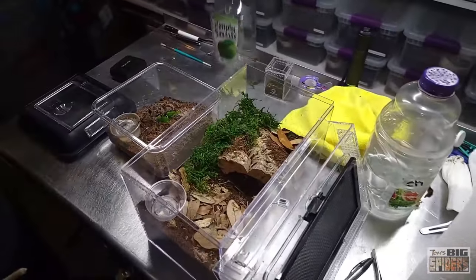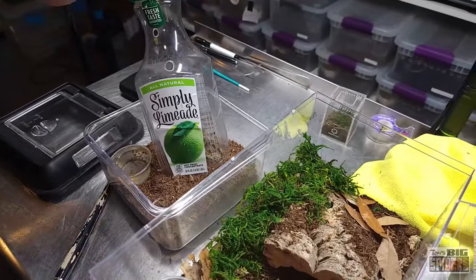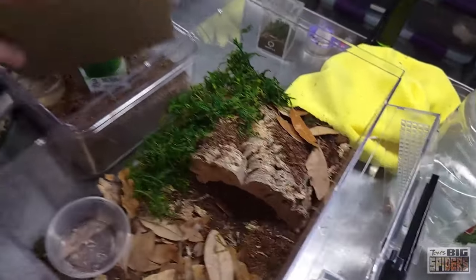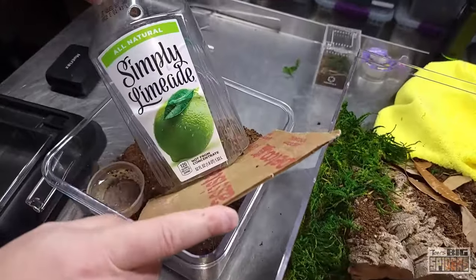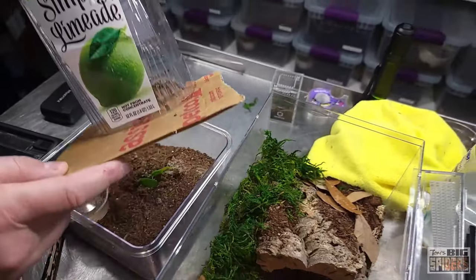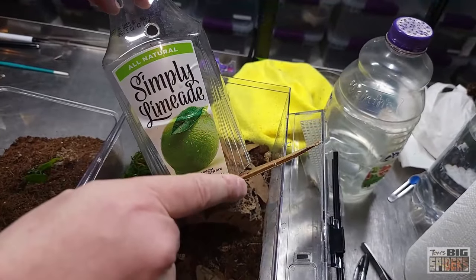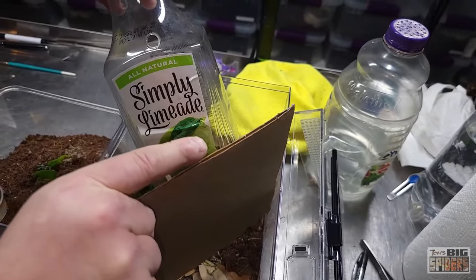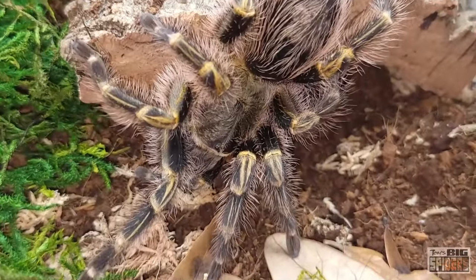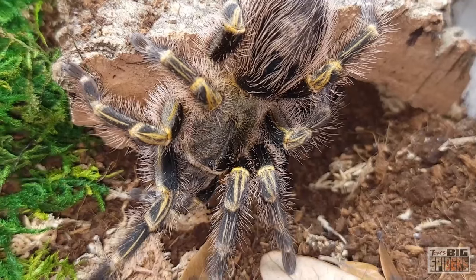We've had a thing lately where my new world species have been a little bit more crazy than my old world species — we'll see if that continues here. So we're going to slide some cardboard under this. There she is — what a beautiful girl, I love the species. As she settles in, I did give her a little burrow there, she can play with that.